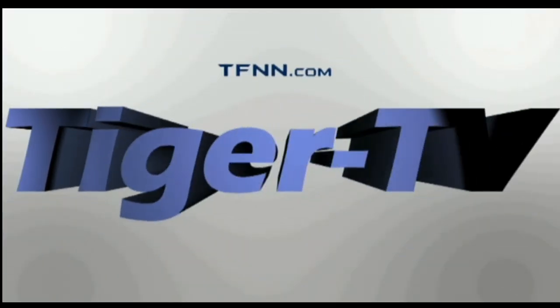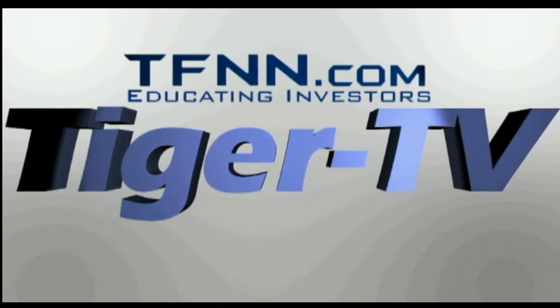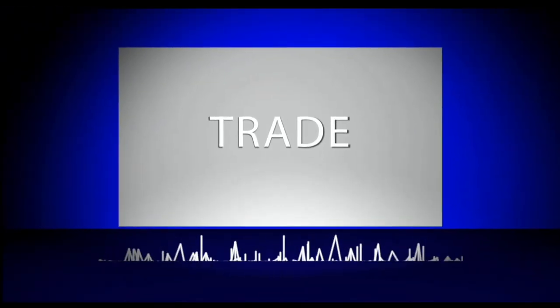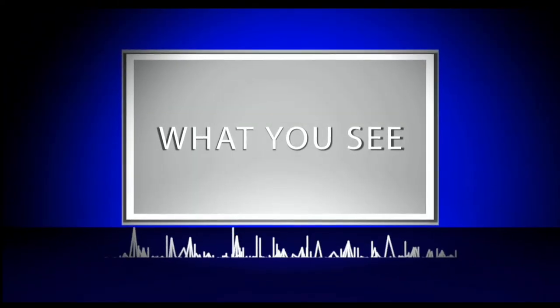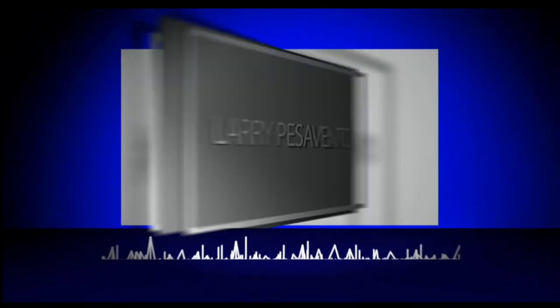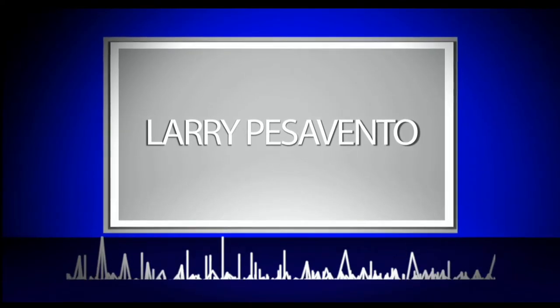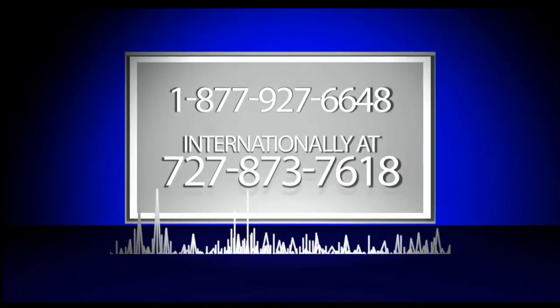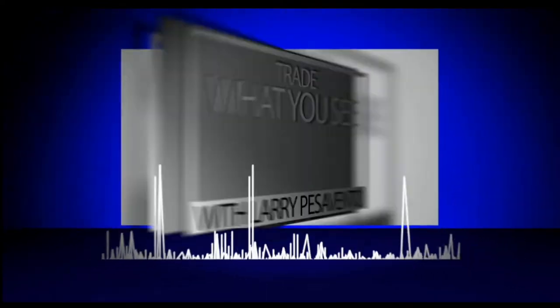The following is a presentation of TFNN. Trade what you see with Larry Pesavento. Call now toll free at 1-877-927-6648 or internationally at 727-873-7618. Now, Larry Pesavento.